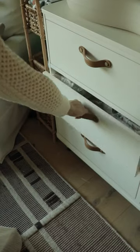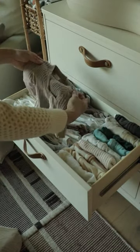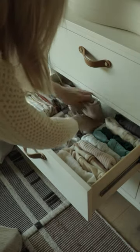Next drawer I've got all his clothes here — some onesies, pants, and footies in the newborn and zero to three months sizing.